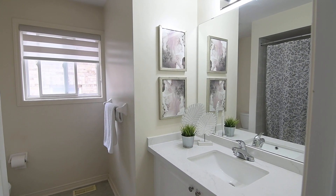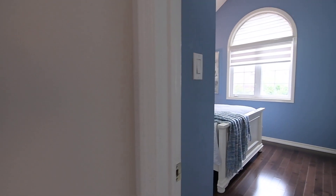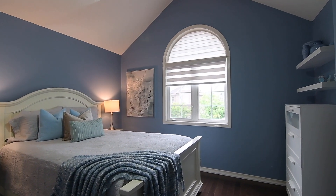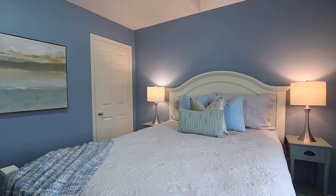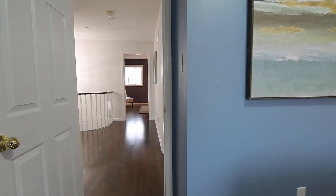The master ensuite and the main level powder room all feature vanities updated with new quartz counters. The second bedroom has a vaulted ceiling above its arched window, and both this and the third bedroom can accommodate sitting or study areas and have closets with impressive storage.